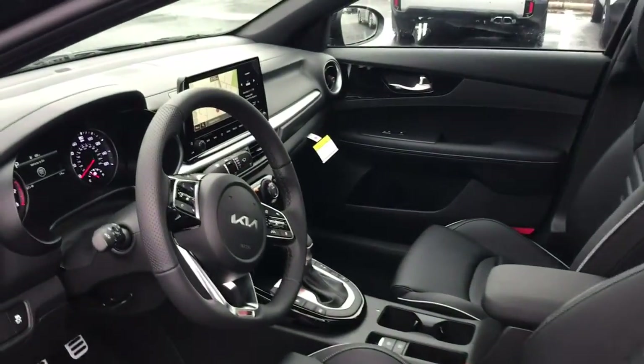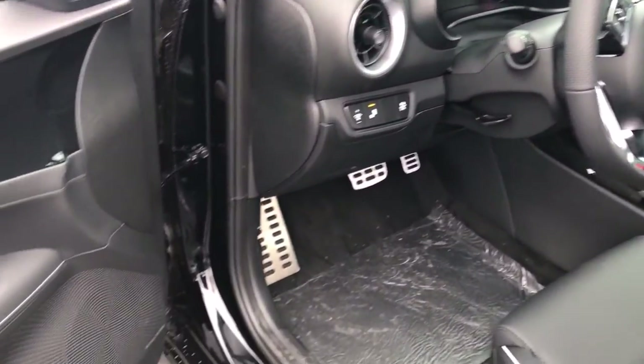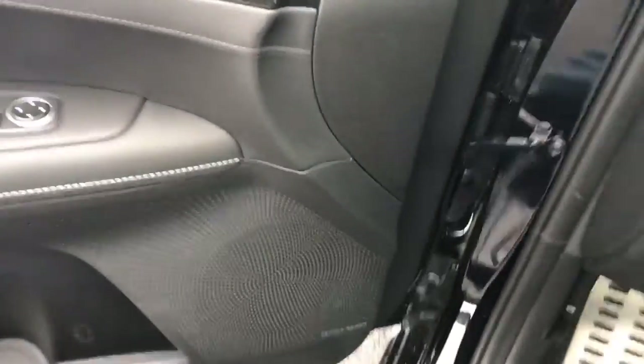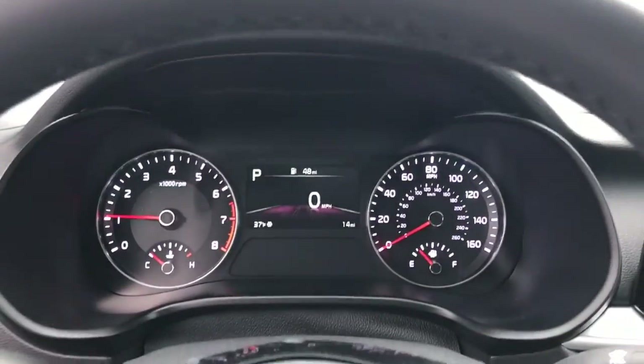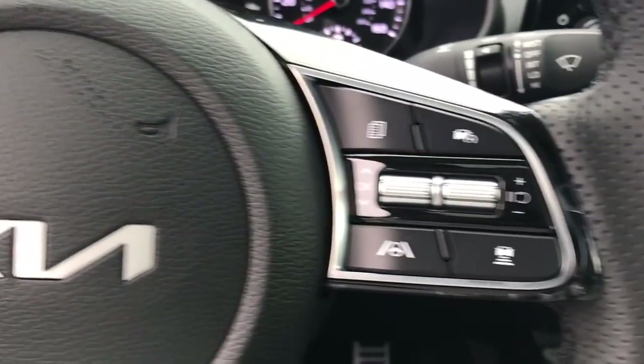The following are some of this vehicle's highlighted options: keyless entry, navigation system, satellite radio, heated mirrors, fog lamps, steering wheel audio controls, aluminum wheels, dual zone AC, alarm, and electronic stability control.